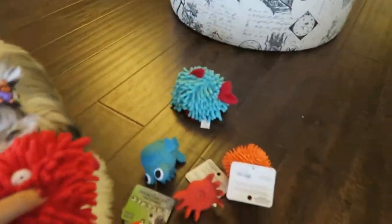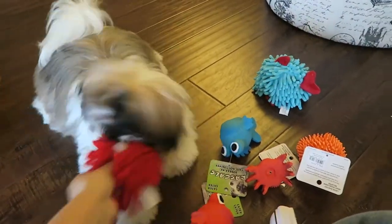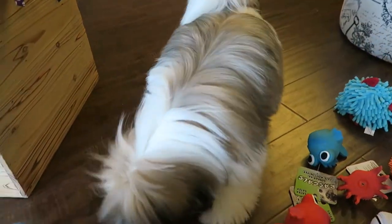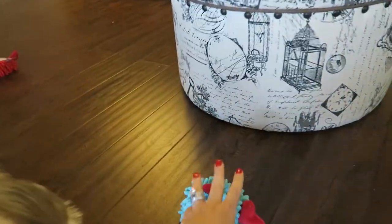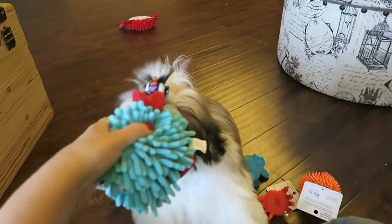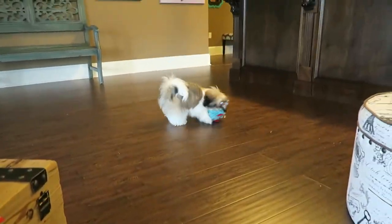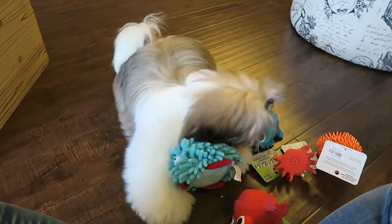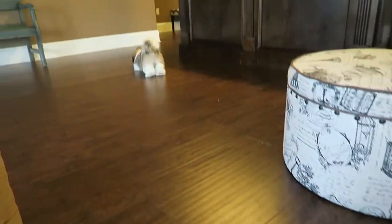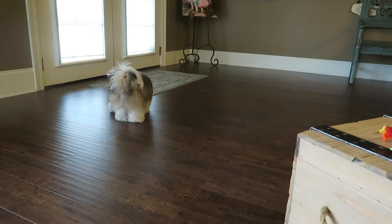And that is it for our toy haul. I will leave you with some video of Stassi playing with her toys. If your dog has a favorite toy, please leave that in the comments below — I would love to hear all about it. I'm always buying Stassi and Harper new toys, so we would like to know what your favorite toys are too, and that way maybe I can review them.